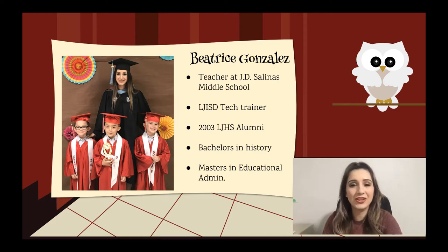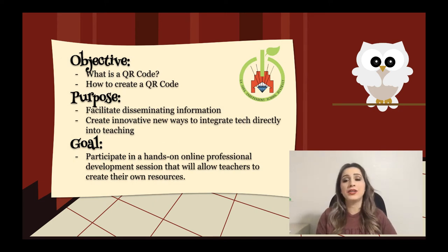Let's get started with today's session. Our main objective is to identify what is a QR code, how to create QR codes. The purpose is to allow us to create educational resources not just for our students, but for our parents or colleagues as well — whether you're a teacher, admin, counselor, nurse, or clerical staff, everyone can implement these directly into their work.